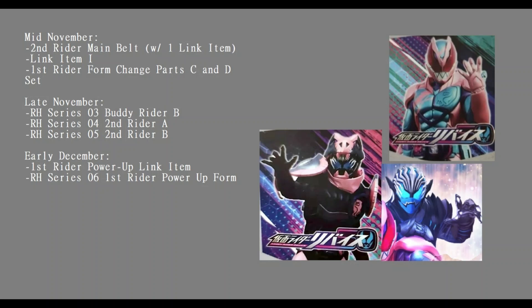Looking at this, I'm wondering: does Revice get a second buddy rider, or does the buddy rider he already has get a second form? And because it releases at the same time as the secondary rider, does the secondary rider have his own buddy rider? The fact that there are two secondary riders listed - is that a form change, does he start off with two forms, or are there actually two secondary riders? In the Rider Hero Series they don't give every little form change a figure; it's normally just a rider's main base form and then the main rider's power-ups.